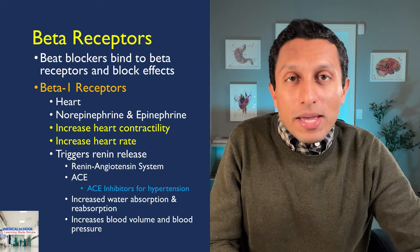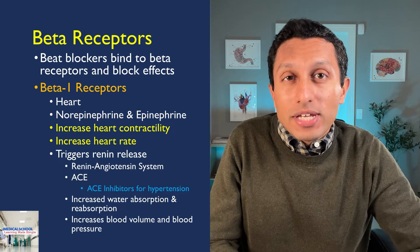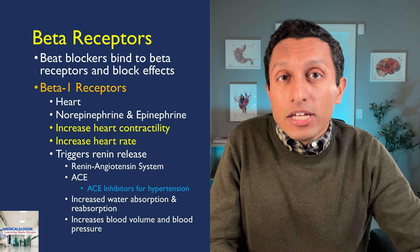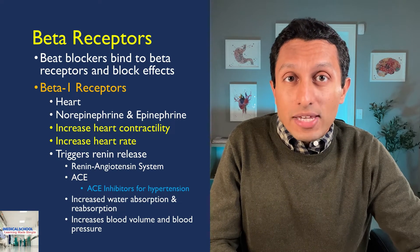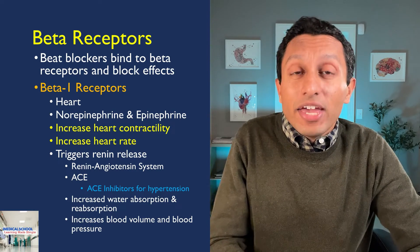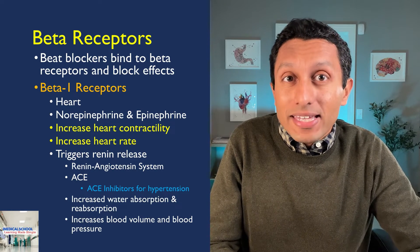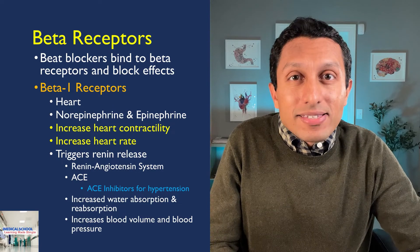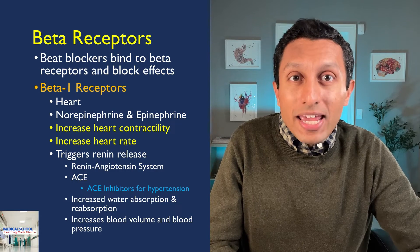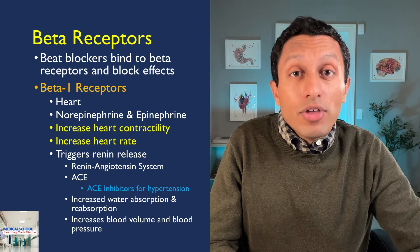In addition, beta 1 receptors trigger the release of renin, a key player in the renin-angiotensin system. Activation of renin leads to conversion of angiotensinogen to angiotensin 2, which includes the utilization of angiotensin-converting enzyme, or ACE. As an aside, ACE is the target of a class of blood pressure medications called ACE inhibitors. The cascade of renin, angiotensin, and aldosterone leads to increased water reabsorption by the kidneys, eventually increasing blood volume and thus blood pressure.